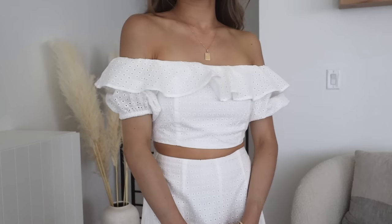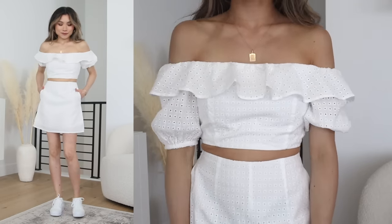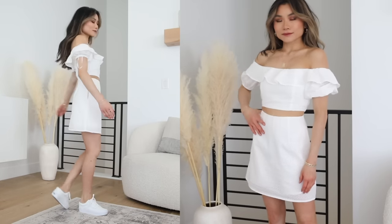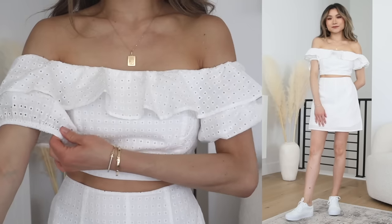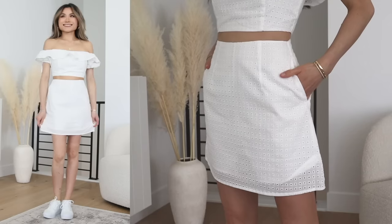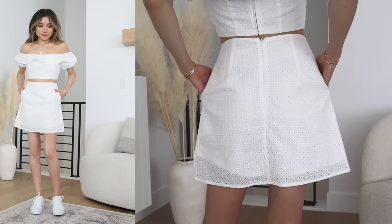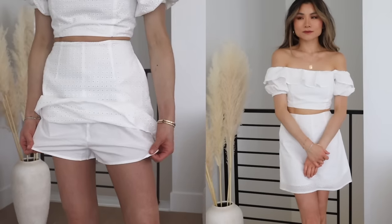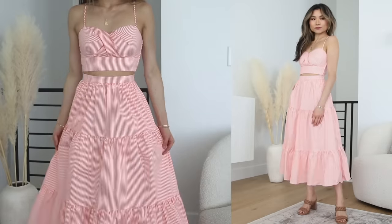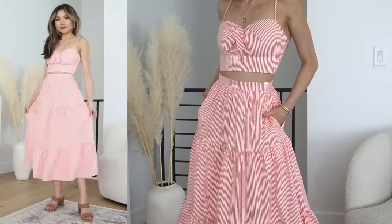First up, we have two different matching sets that look great by themselves and also intermixed together. For a classic white combo, we have the Adelaide Broderie puff sleeve top matched with the Adelaide Broderie skirt — classic, clean, white with delicate eyelet detail. The top has a back zipper, puff sleeves, and a 360 ruffle on the front and back. The skirts are a really great length — not too short, not too long — with a flattering A-line shape, a hidden zipper, pockets on both sides, high-waisted, and lined underneath with shorts lining. Then for a pop of fun color, we have the Bertia striped tiered skirt matched with the Bertia padded twist-front striped top — it looks like an elegant maxi or midi summer dress.